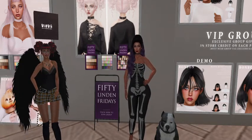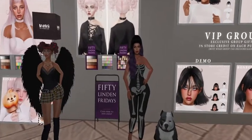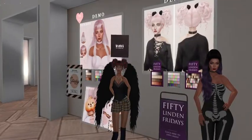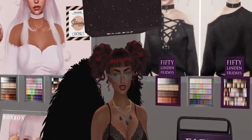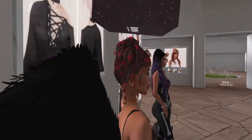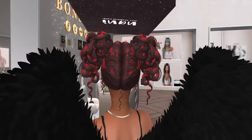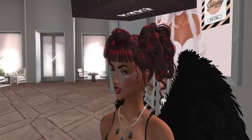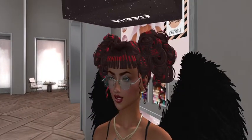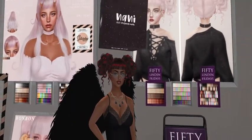They have the 50 Linden sun attached to them so that's easy to remember. Let's do a close-up of the hair. This is a demo — I think it's cute. I actually kind of like it. It's different from what I would normally wear, but it's cute, it's playful. I like it a lot.